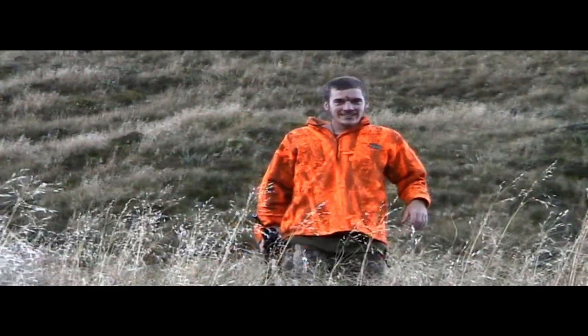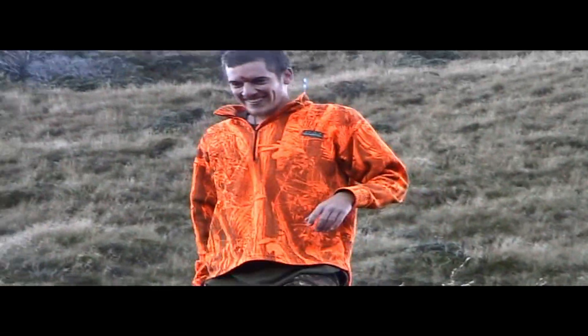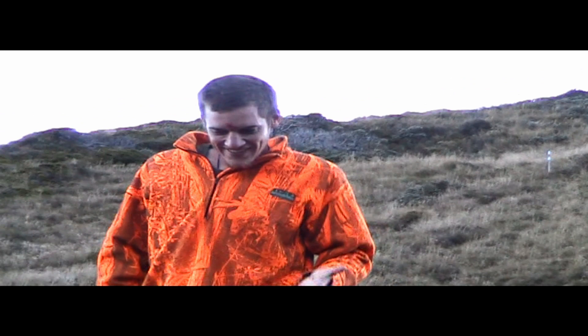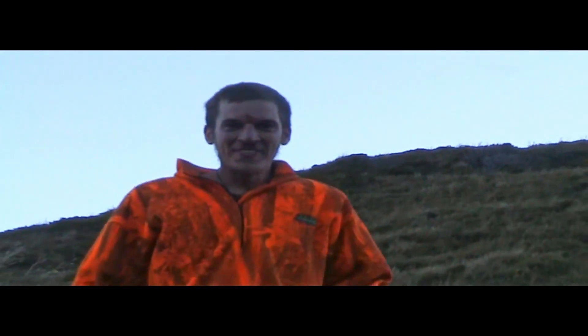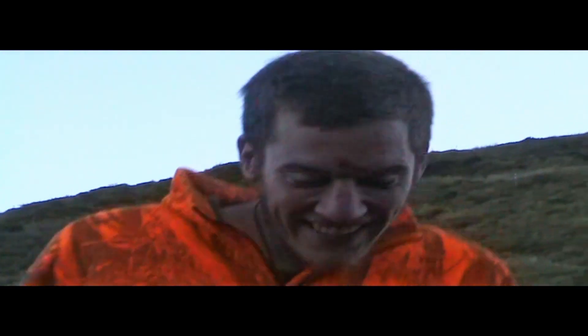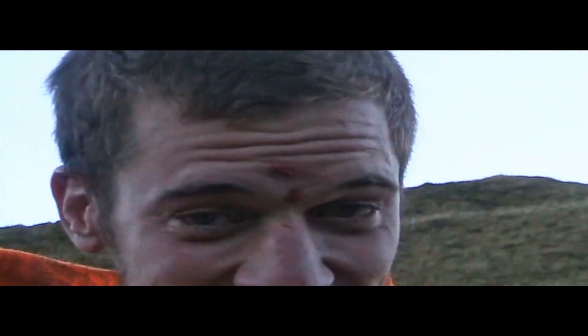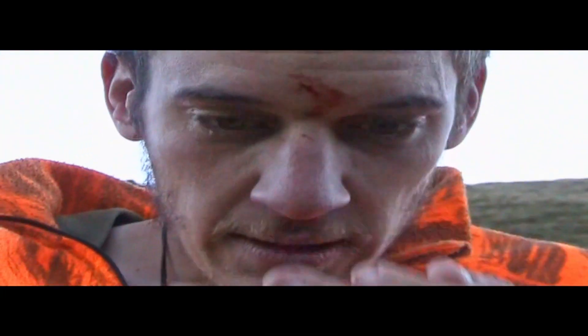Look at that scope eyebrow! First time firing Jonno's Tikka T3 .30-06 and it's got the better of me. Oh yeah, got a little tickle up.